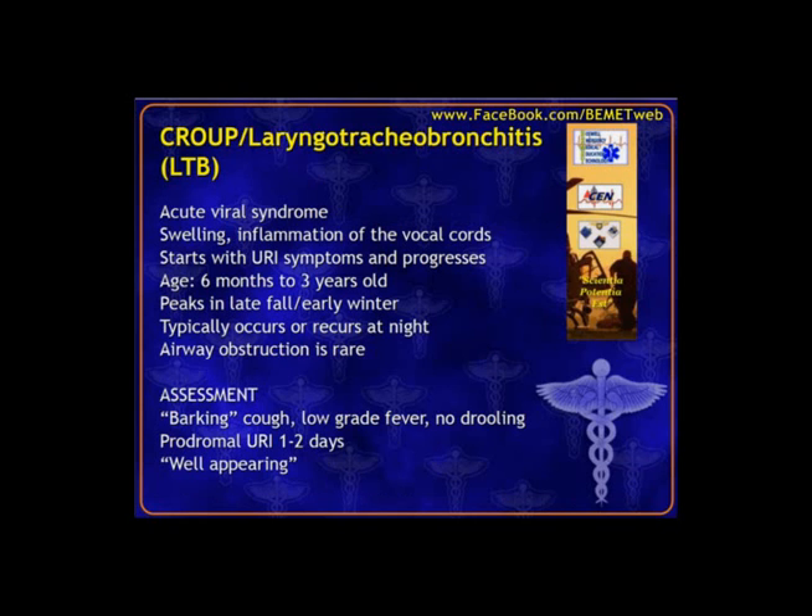Croup or laryngotracheobronchitis is contrasted with epiglottitis. Croup is not considered an emergency — airway obstruction is very, very rare. This involves the vocal cords, not the epiglottis, and is a more gradual onset, typically occurring at night. The giveaway is the barking-type cough — another condition with a barking cough is pertussis. Other features: low-grade fever, not drooling, the child can swallow and control secretions, and the soft tissue of the hypopharynx is not swollen. They look generally well — not as acutely ill as the epiglottitis child.